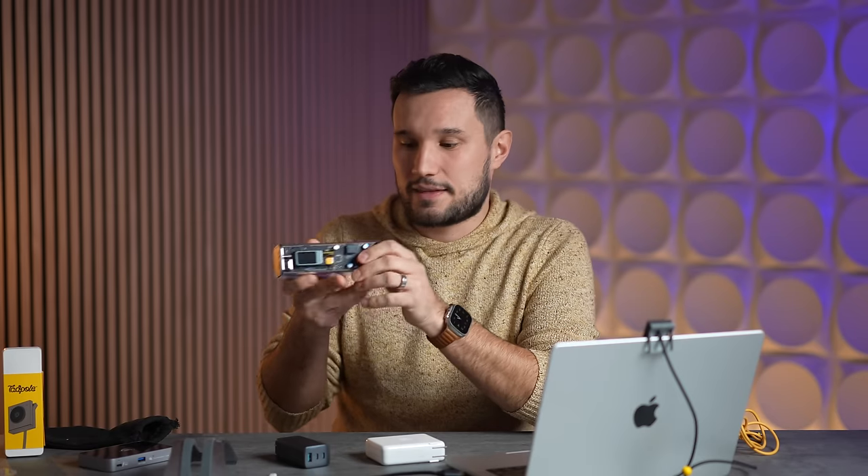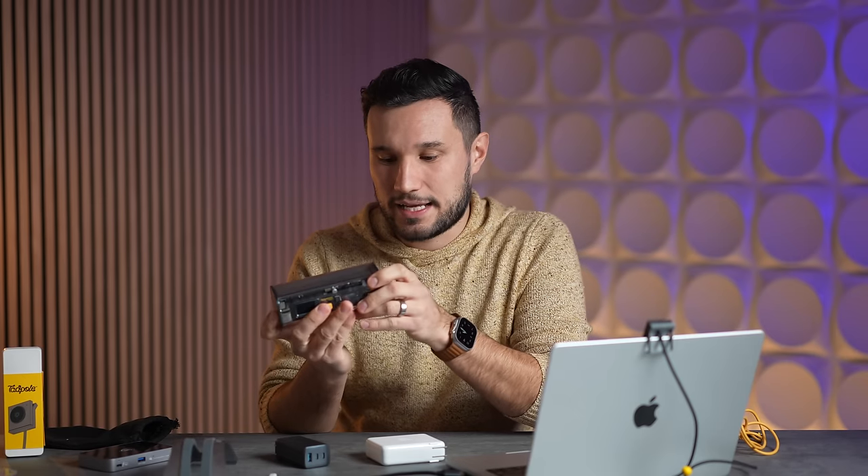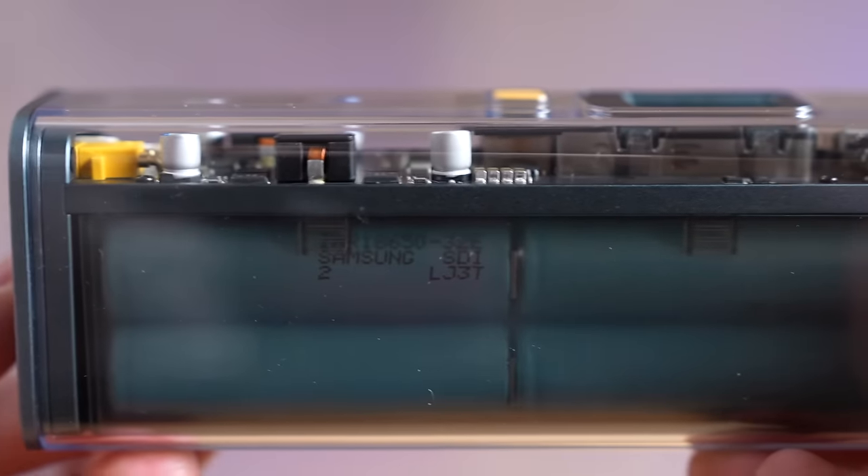It has a really large capacity — almost the maximum you can bring on an airplane — and it's high quality. Right now they have a 40% off coupon code. You could buy something slow and cheap, but I think it's better to spend a little more and get something more powerful that is going to last.